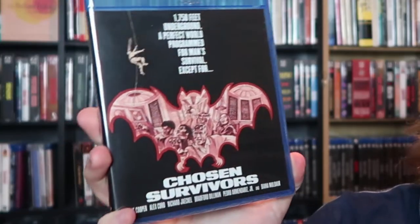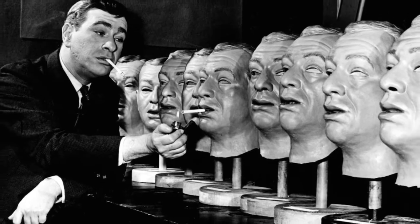Chosen Survivors. I think this cover is really awesome — I love the design of this red bat. The film sounded really interesting, kind of like it could have been a Twilight Zone episode. It's a 1970s thriller where I think the world has gone through a nuclear holocaust, and these people live 1,758 feet below the ground. I think there's a sickness going around down there, or something is going wrong underground for the survivors.